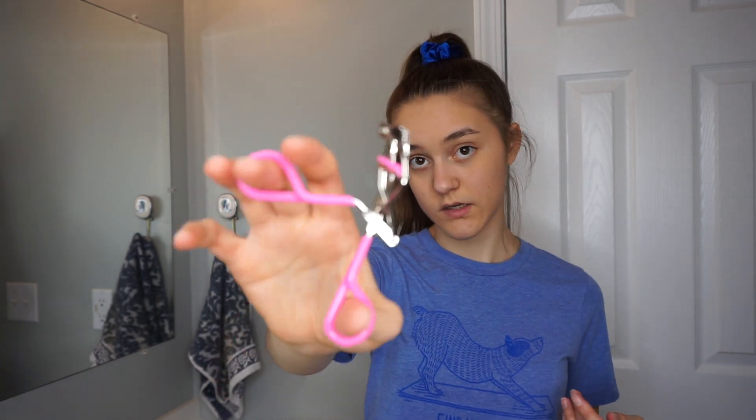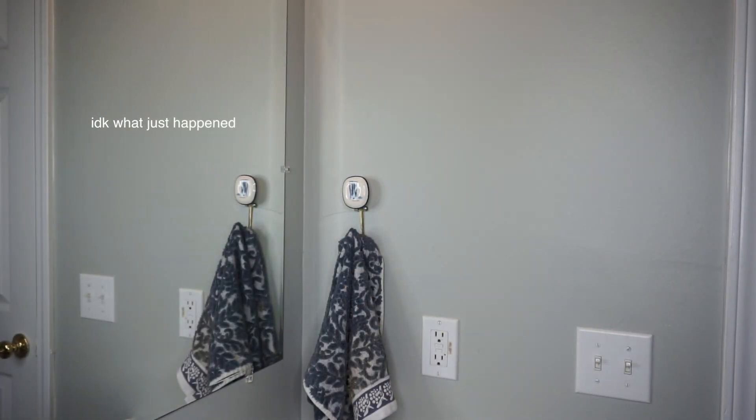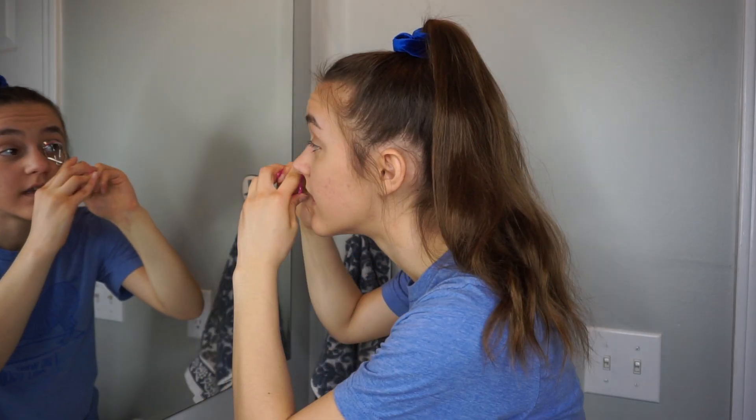I'm just going to curl my eyelashes with this Tweezerman brand eyelash curler and it works really well. I got it for Christmas. I really like this curler — you can see one eye I've curled and one I haven't. It's great.